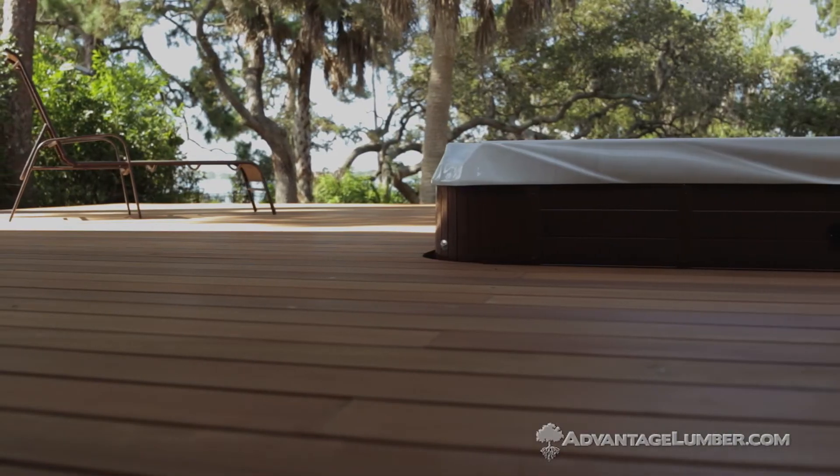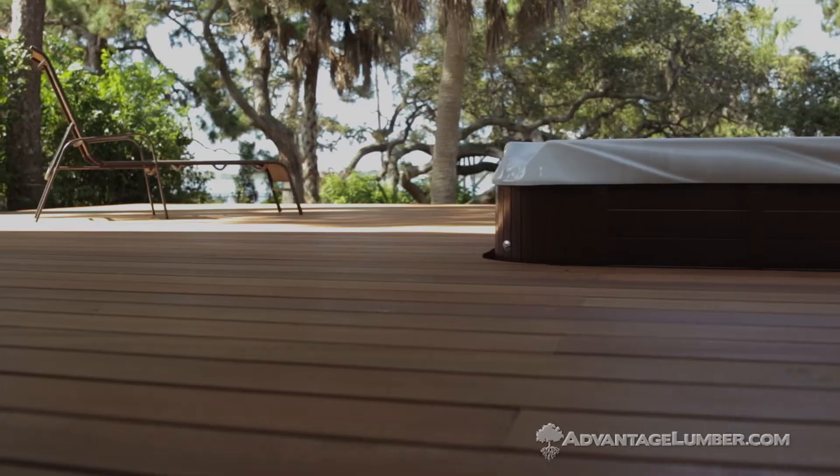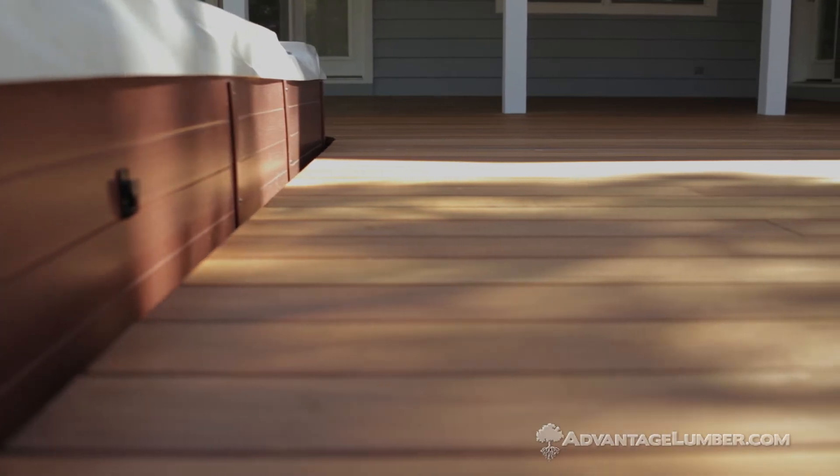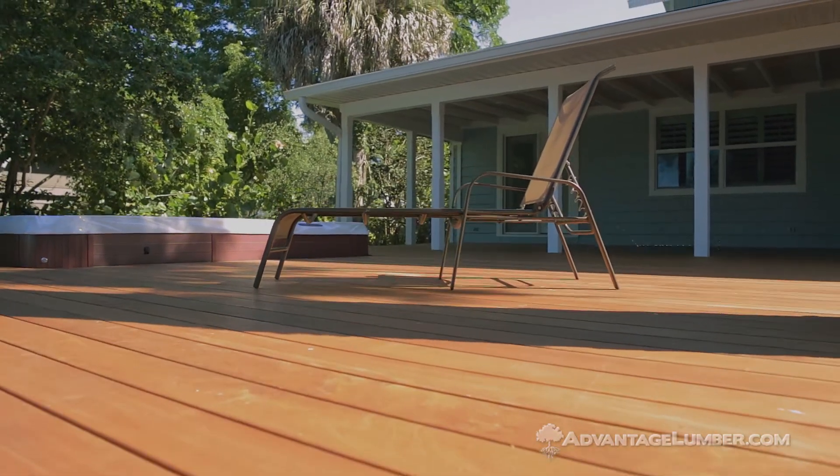I started the project upon delivery of the Garapa deck boards by taking quite a bit of time — and creating quite a mess — to seal the boards on all four sides. I thought that was important, and I still do, but it did take some time, more than you would imagine. Just the setup and the wipe down and the drying time, the drying space and all.